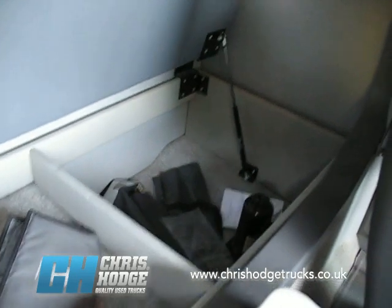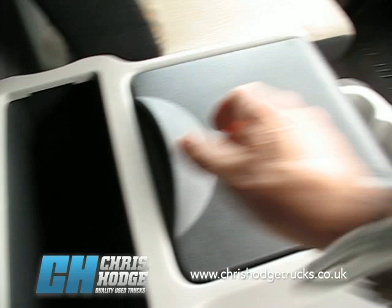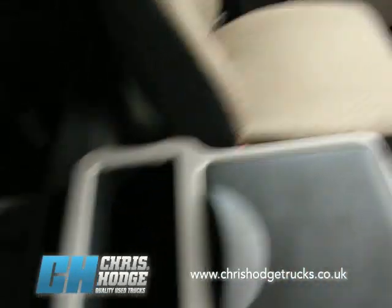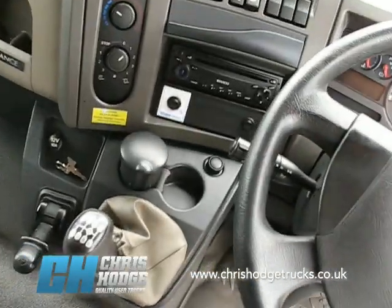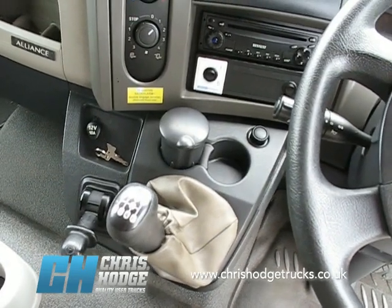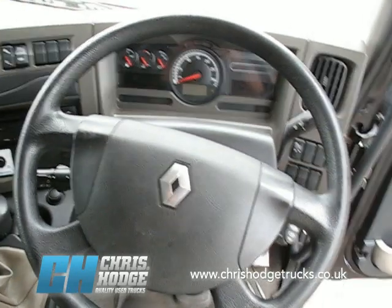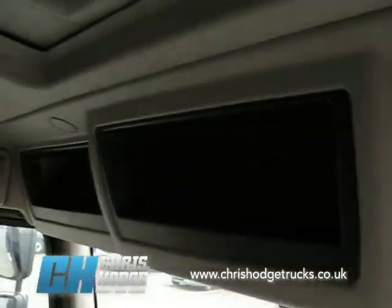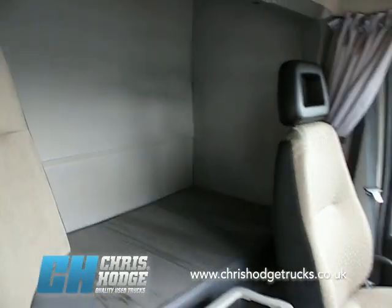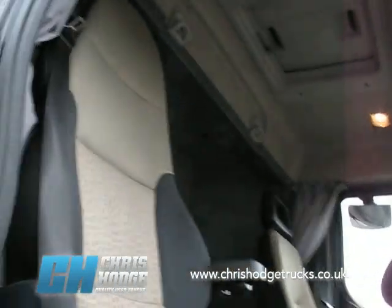Lots of storage space — oodles of storage space. You can also find a nice big box on the engine hump for documents, drinks, and stuff like that. There's a six-speed manual box behind the 190 horsepower Renault engine — nice and simple, straightforward. A little bit of storage up there as well, and as you'd expect from a truck from Chris and the team, it's nicely prepared inside with a neat and tidy interior.